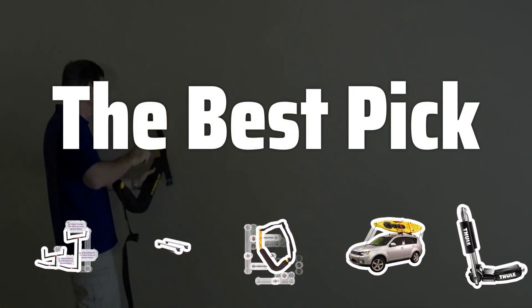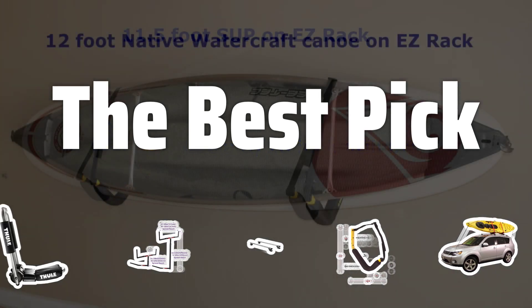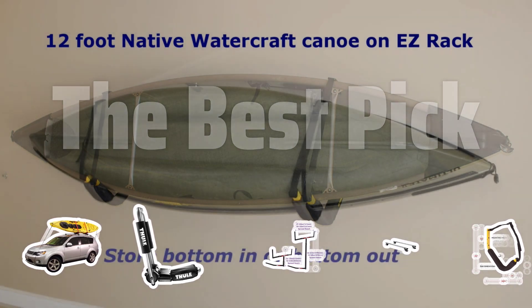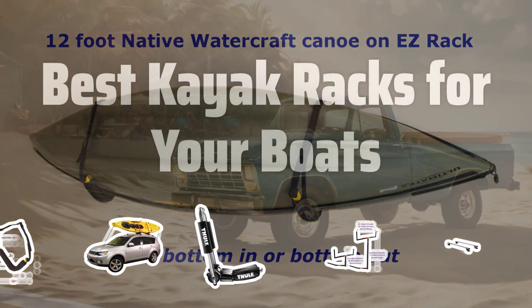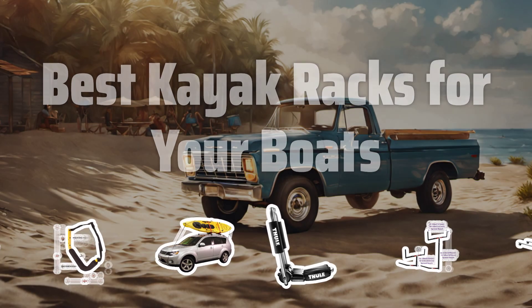Welcome to the best pick. Struggling with transporting and storing your kayak? Look no further. Today we're diving into the world of kayak racks to find the perfect solution for your boating adventures. Now let's take a look at the best kayak racks for your boats we choose for you.